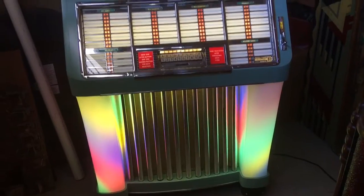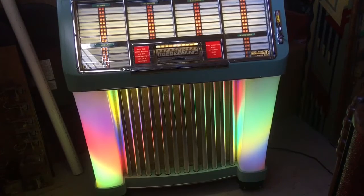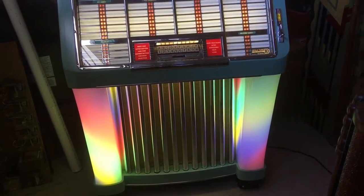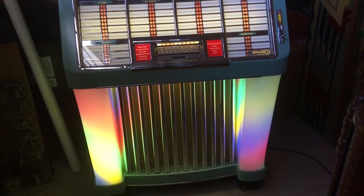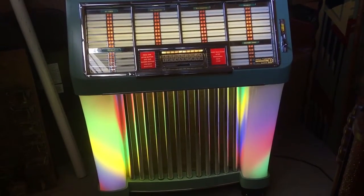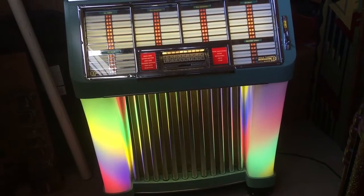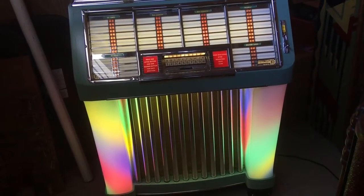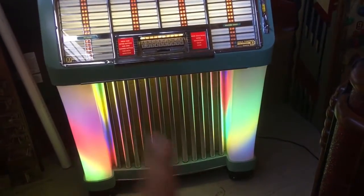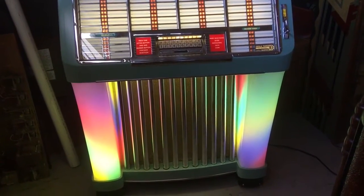This is part one of the video — we're going to take part two outside so you can see this jukebox. This jukebox is a Seeburg Model C, made in 1951. It needs to be gone through: the amp, the selection receiver, the pin bank, the clutch, the rubber motor mount. It was restored maybe 10 or 15 years ago — cosmetically re-chromed, repainted, all new mirrors, mech cover, the mech was painted.